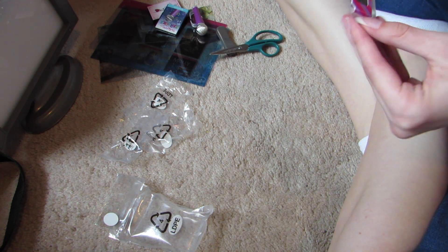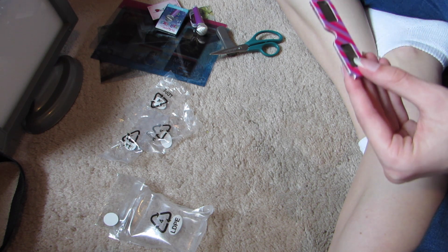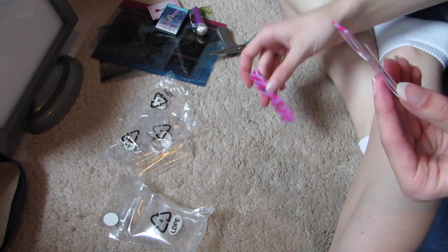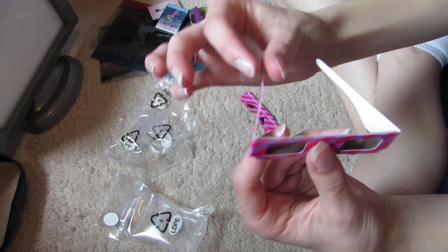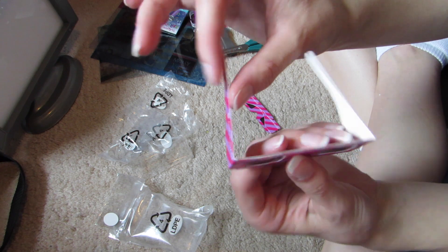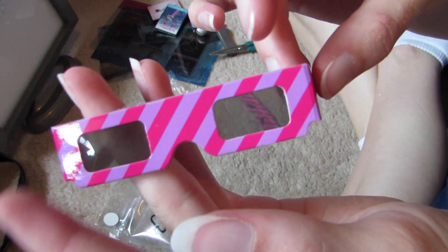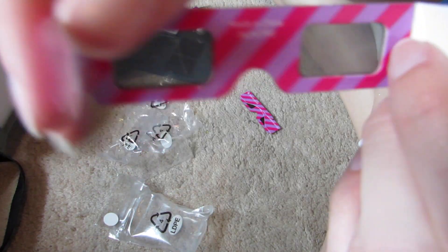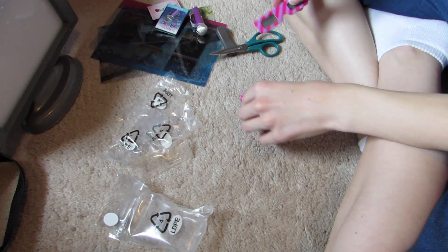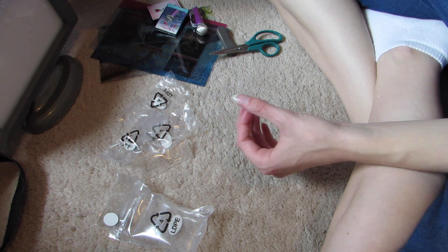Last we have the 3D glasses. I wonder if it's like a 3D TV since it comes with 3D glasses. They're just paper — not very sturdy, but they are really cute. It comes with two pairs. Overall I think this is very cute.